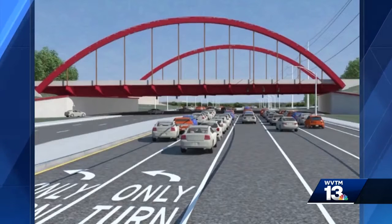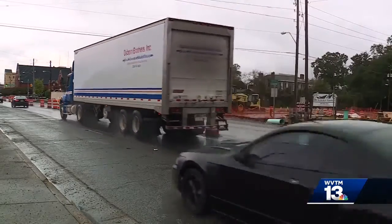By three-laning this from Jefferson County all the way down to Tuscaloosa, it'll definitely increase your mobility and safety. Workers will also be installing a new bridge going over McFarland Boulevard, and the construction doesn't stop there.